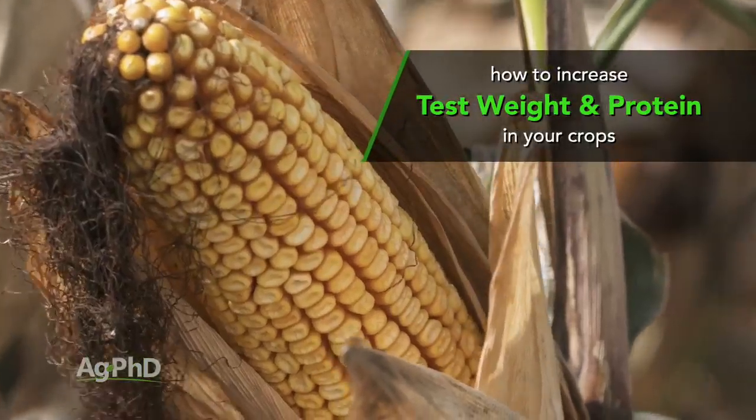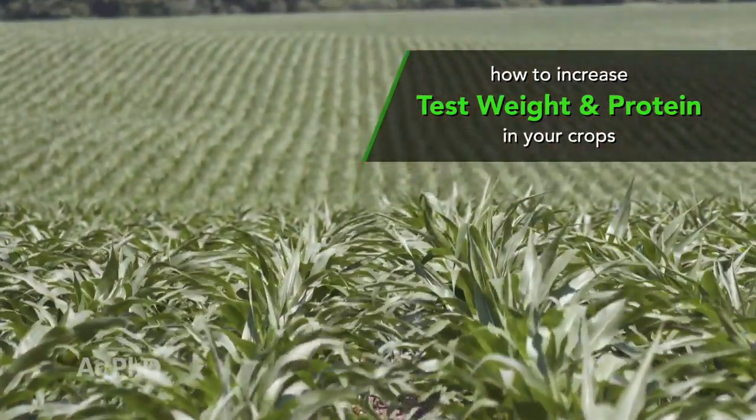Hello and welcome to Ag PhD. I'm Darren Hefty. And I'm Brian Hefty, thanks for joining us today. I don't care what crop you're raising, you want to have more protein and more test weight in that crop. How can you do that? We're going to talk about that on the show today.